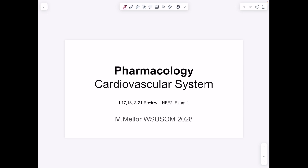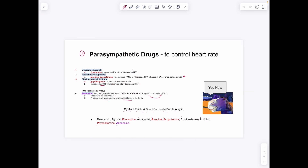Hi guys, this is a review of oncology for HBF2 exam 1, the cardiovascular system. This is pretty hard stuff, so we'll quickly look at the summary slides and then go into more depth. We're looking at controlling heart rate, helping with arrhythmias (abnormal pulses), treating chronic heart failure, and looking at drugs for the vasculature — not the heart.